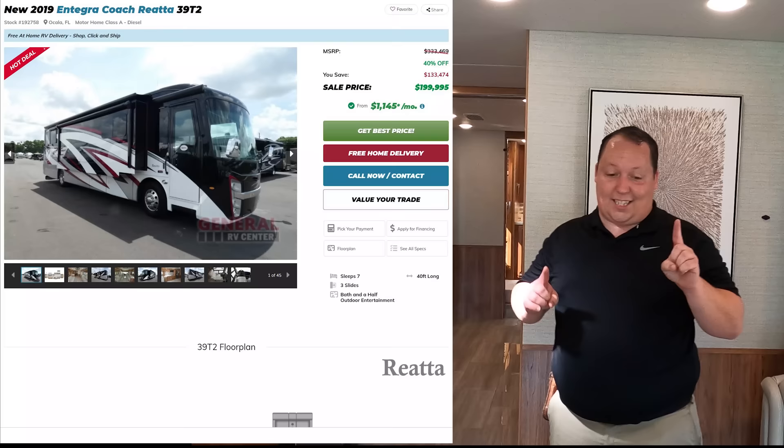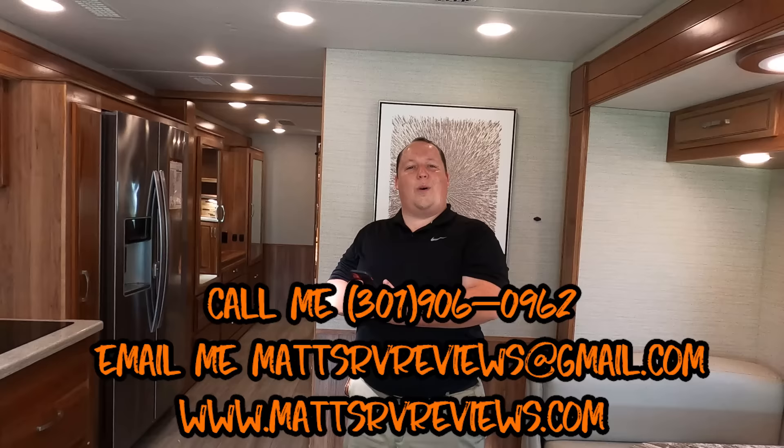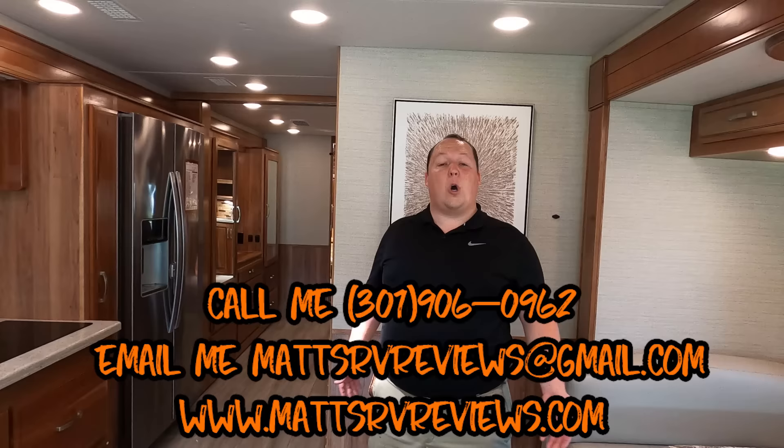Give me a call and I'll try to get you an even better price — no promises, but we'll try together. You can call, text, email, or FaceTime: 301-906-0962, or email Matt's RV Reviews at gmail.com, or visit my website mattsrvreviews.com where you can get your official Matt's RV Review sticker and find a contact page.